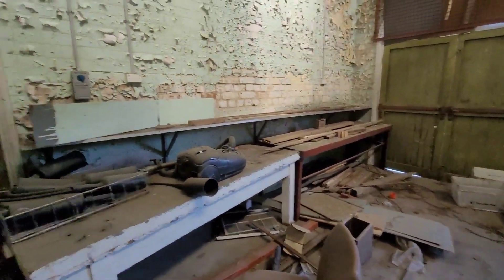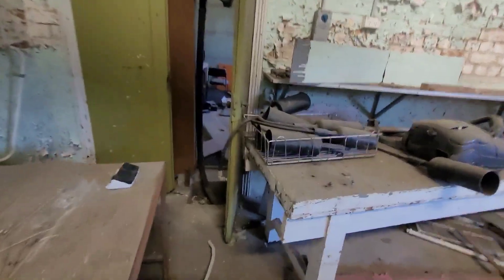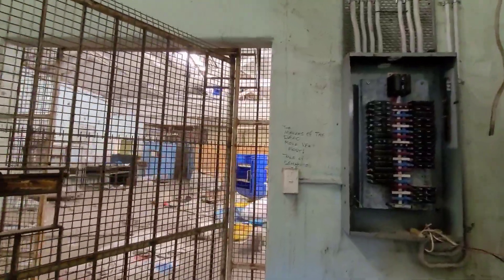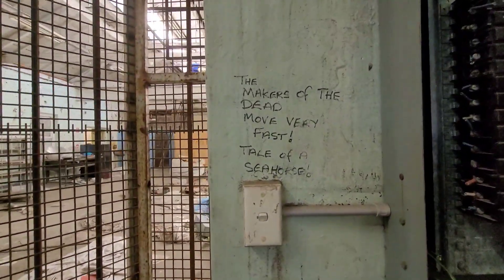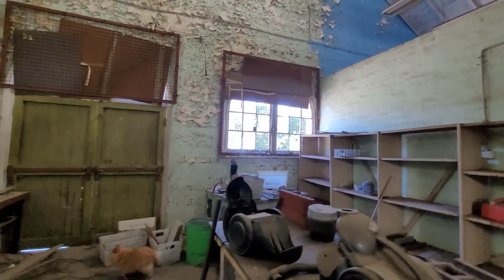You can see someone's been working on this model vacuum cleaner - the two of them pulled apart, probably both stuffed. Another one here, a different model. And we've got all these things off fire extinguishers. There's an inscription that says something like 'the makers of the dead move very fast - tail of a seahorse.' Don't get that.